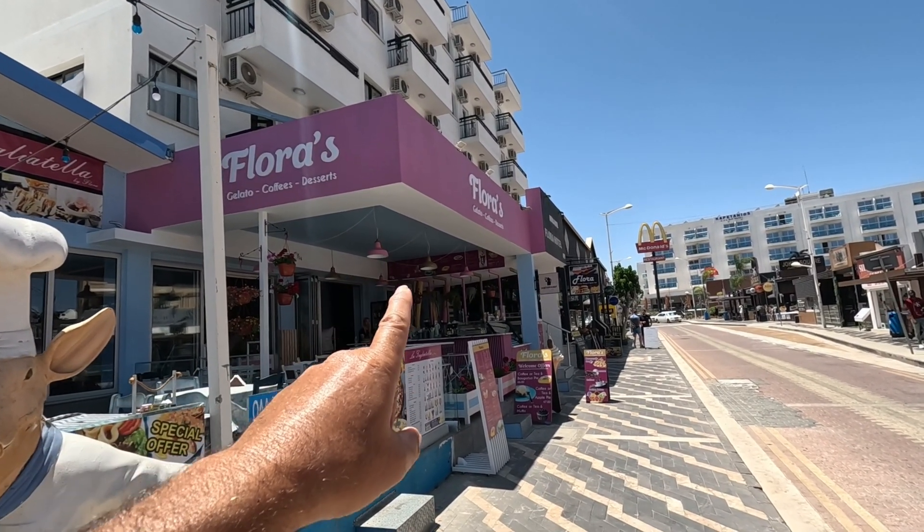Look at these beautiful, conveniently located coffee tables and chairs. Let's sit down and have a look at the menu. Of course, you can go inside if you want, guys — there are a couple of steps. There are conveniently located, comfortable chairs here and over there, so if you fancy relaxing and having your coffee, tea, or ice cream, you can.